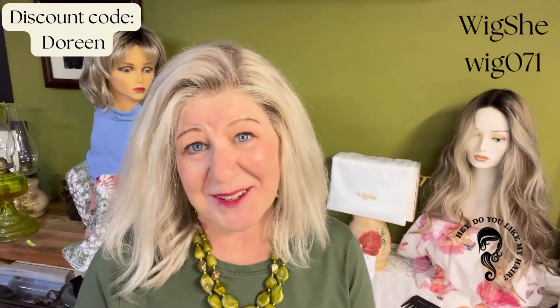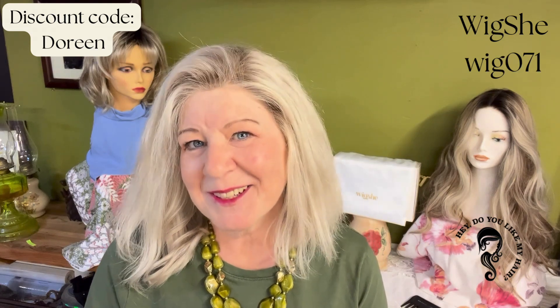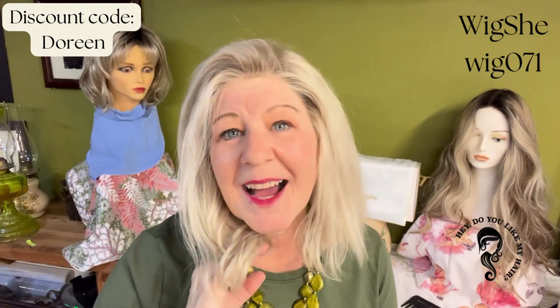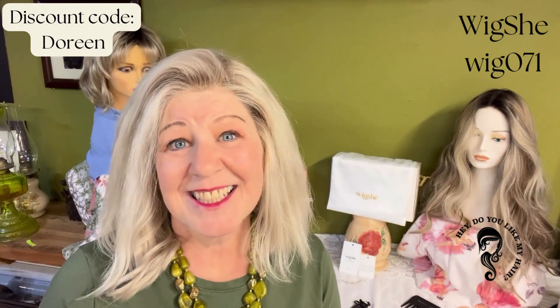When I put it on, I fell in love. WigShe, this may have been my first human hair wig, but I can guarantee you you're gonna be seeing more of me, because this won't be my last WigShe wig. I absolutely love it, and I'm sure if you try one you will too. So let's get into the details.